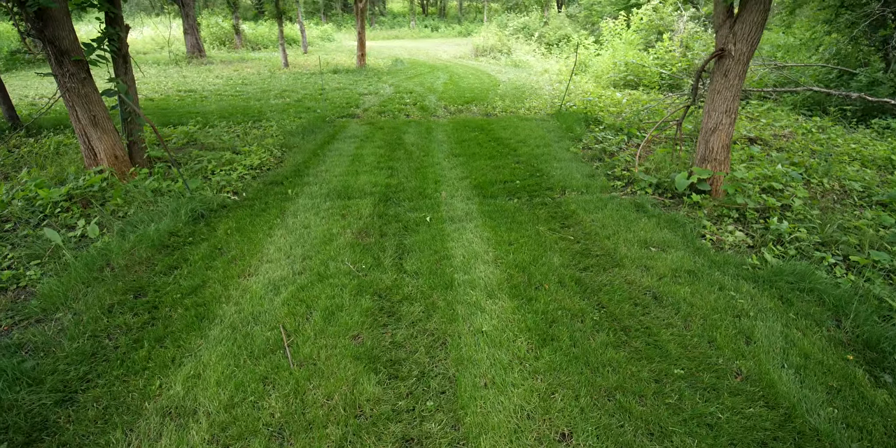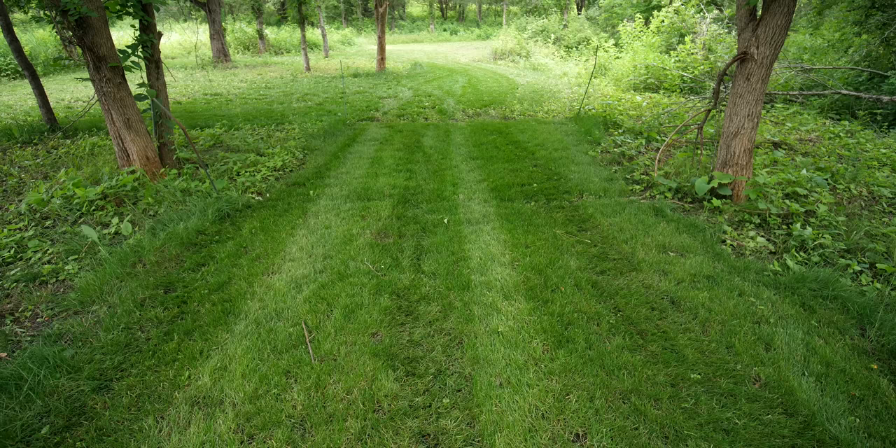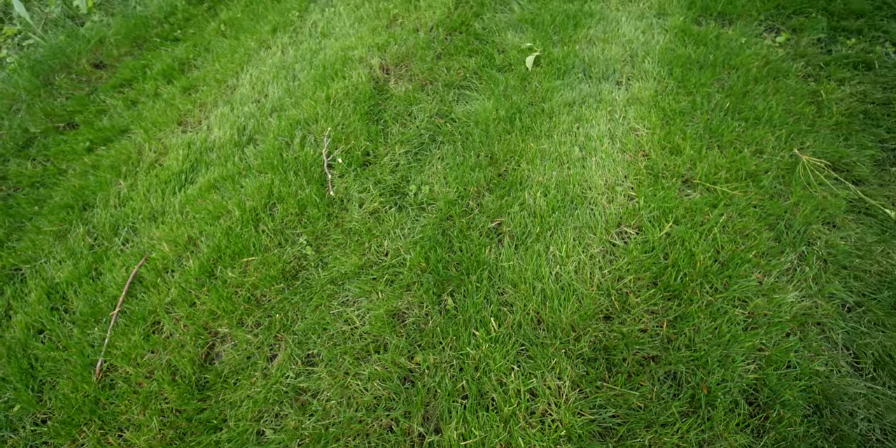It's a lot thicker than the fescue right now. And I did put some actual cover on this compared to the fescue, which I just broadcast down and didn't really cover with anything. Fairly thick yet for being in the dense shade. So that's just some stuff down here I'll be continuing to watch long term. I'll keep you updated on all that stuff too.